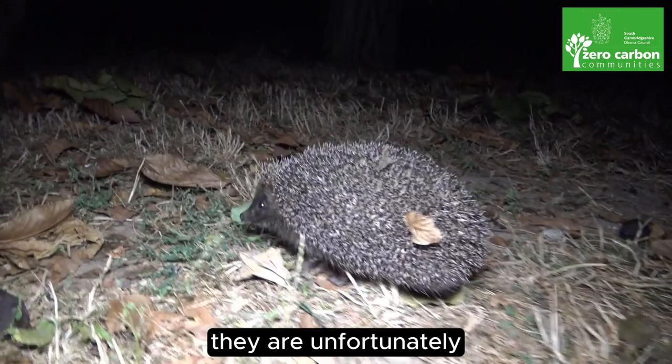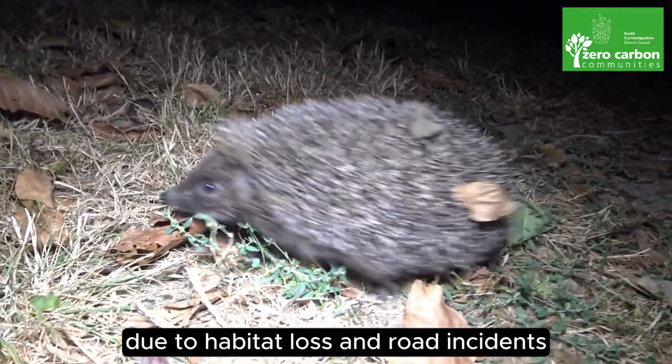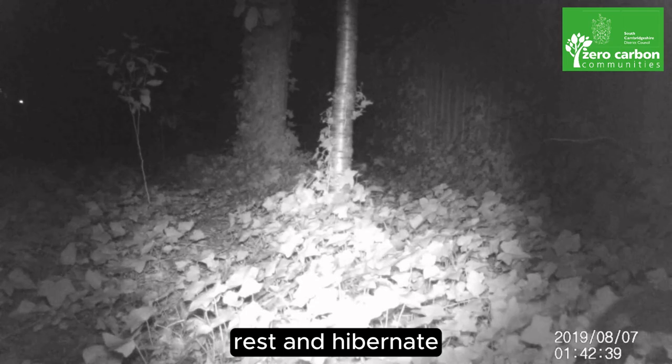Hedgehogs need our help. They are unfortunately classed as vulnerable to extinction in the UK due to habitat loss and road incidents. However, the good news is that our gardens can be a safe space for hedgehogs away from roads, where they can feed, rest and hibernate.